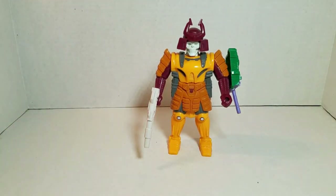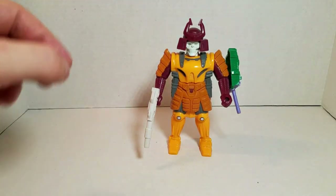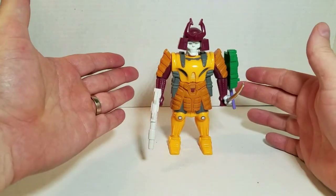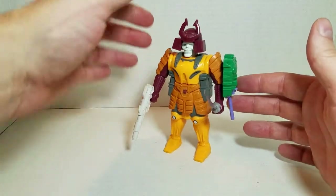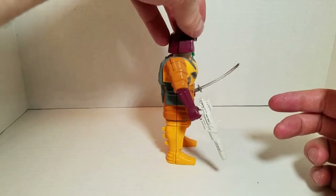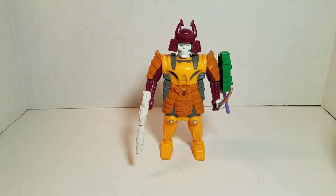And there you go — there's the official version. Of course, I like to display mine with his sword. And there you have Generation 1 Bludgeon, 100% complete, all combined.